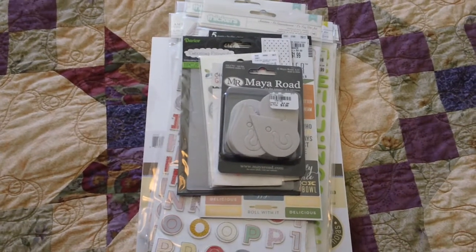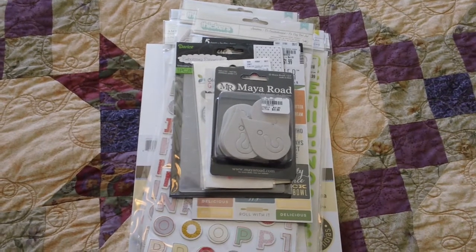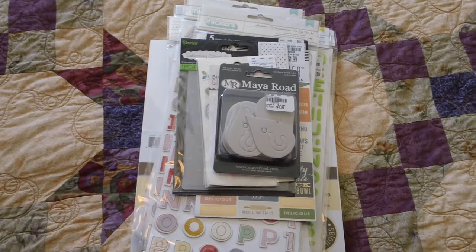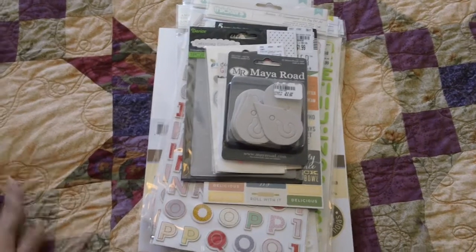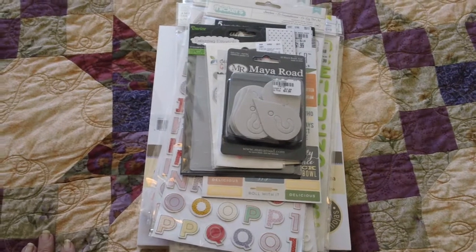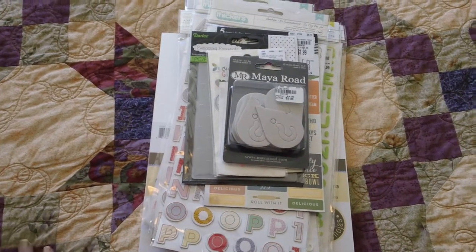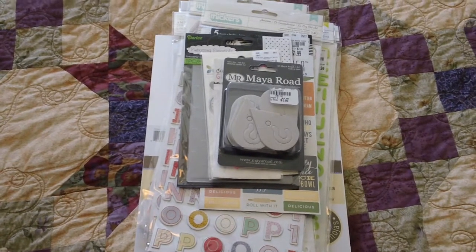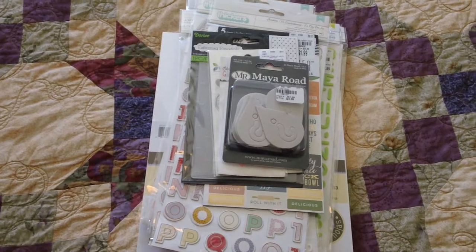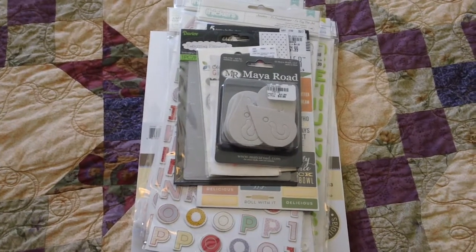Hi everyone, it's Jeannie again and I have a quick Tuesday Morning haul for you. Sorry I'm holding my camera today because I just don't have enough space to put up my tripod — I'm actually on my bed, which is why you see the quilt behind me. We were car shopping and were in the same town as Tuesday Morning, and there's a Michaels right down the way too, so I just ran in really quick and found a few things. I had just been there recently so I didn't expect to find a bunch of new stuff, and I didn't, but I did find a few things.